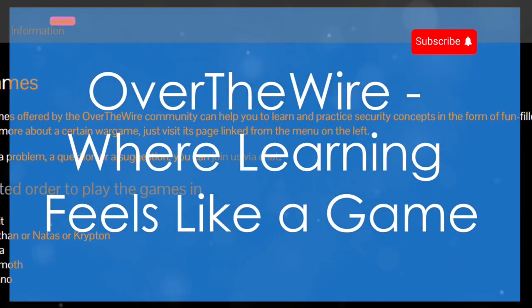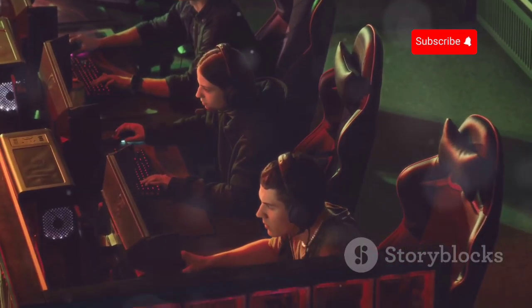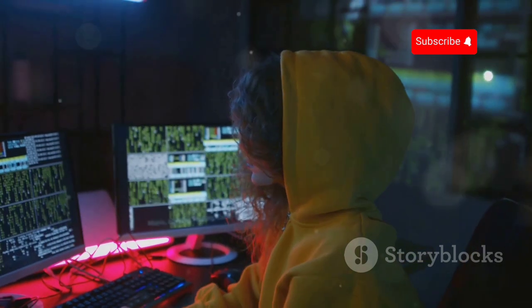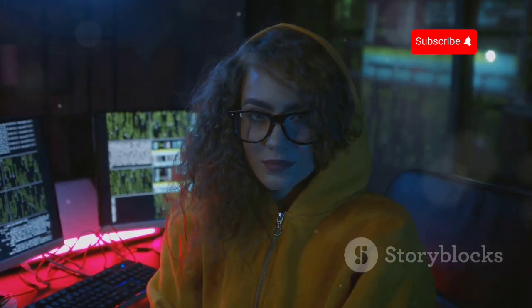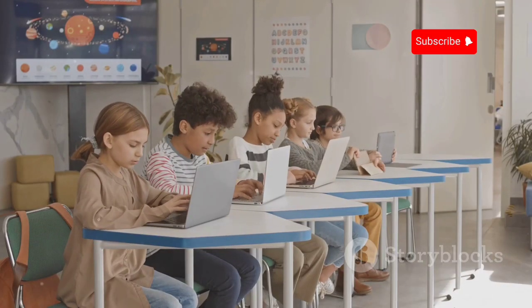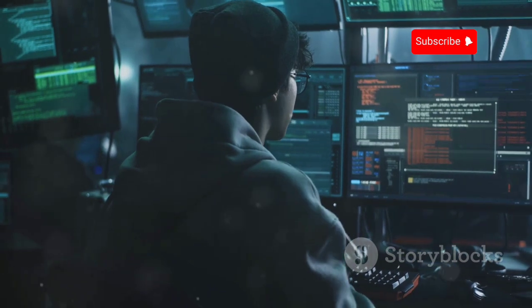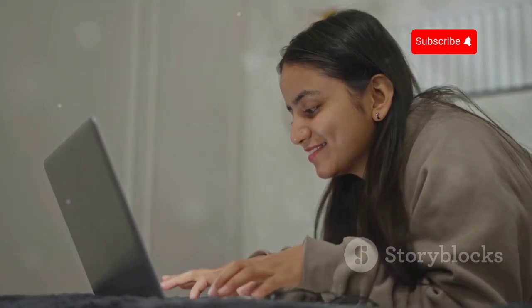Let's talk about Over The Wire, a platform that embodies learning through play. Over The Wire gamifies learning, making it fun to dive into cyber security. Imagine challenges disguised as games, teaching ethical hacking concepts. The platform is free and approachable for beginners, with depth for experts. Each challenge is a mini-adventure presenting unique scenarios to overcome. For a fun way to learn cyber security, Over The Wire is a must-try.